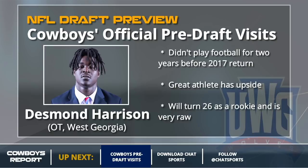Desmond Harrison is up next, the kid out of West Georgia. He's had a very strange path to the NFL — he didn't play football for two years until he returned in 2017. He was at Texas before that, then at JUCO. Has some off-the-field concerns. Great athlete and has upside, but he's very raw and turns 26 as a rookie. In reality you're waiting until he's 27 for him to make an impact. That's not a guy I'm looking to spend an early round pick on.